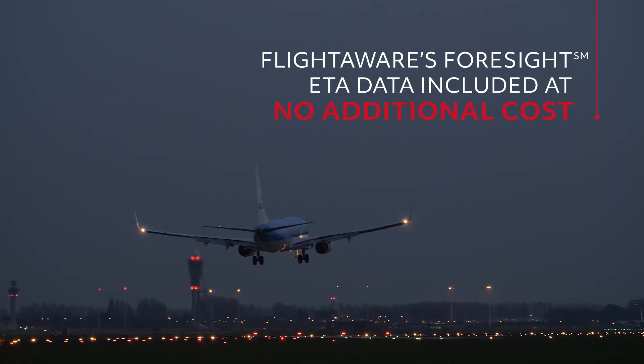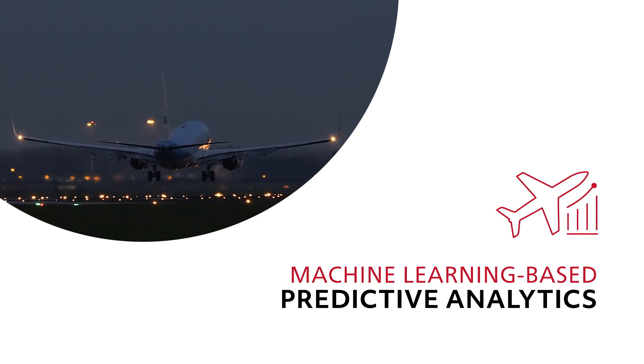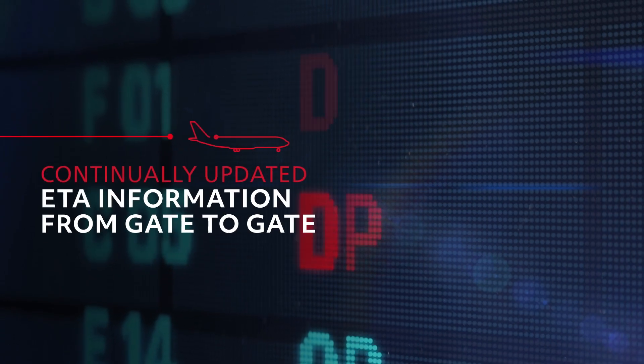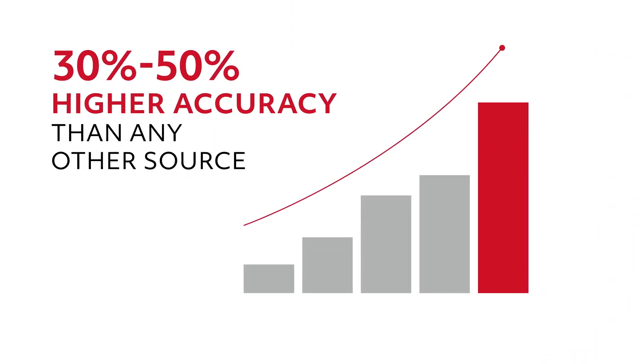With FlightAware's Foresight ETA data included, operators can take advantage of machine learning-based predictive analytics that provide continually updated ETA information from gate to gate, with 30 to 50 percent higher accuracy than any other source.